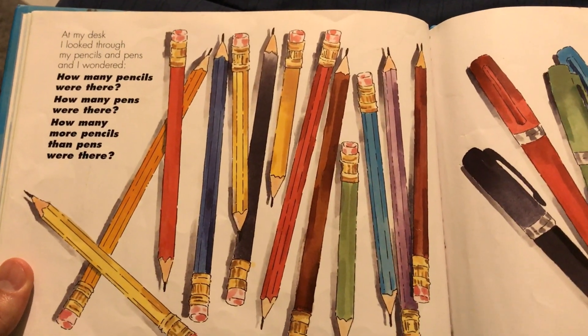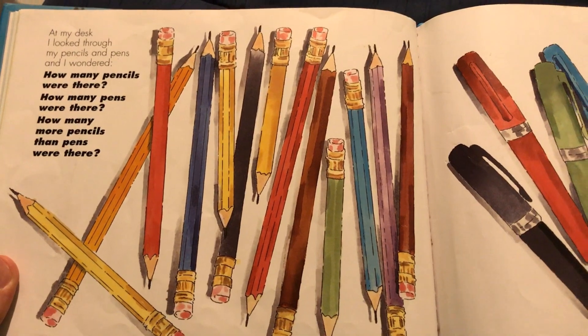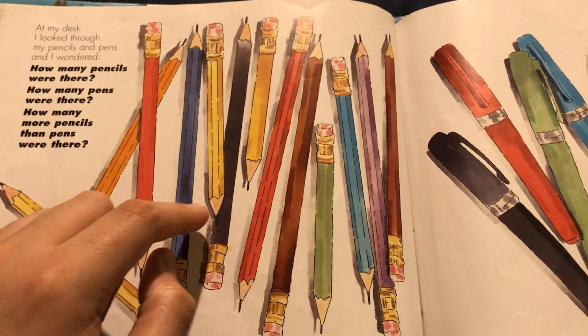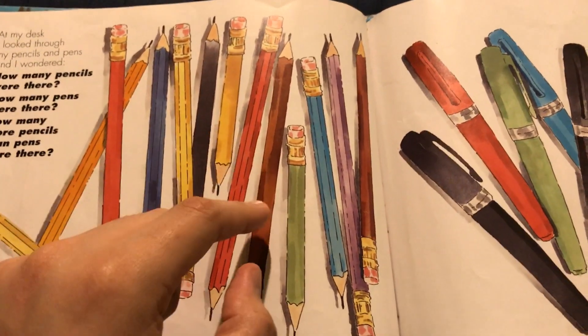At my desk, I looked through my pencils and pens, and wondered how many pencils were there. One, two, three, four, five, six, seven, eight, nine, ten, eleven, twelve, thirteen pencils.